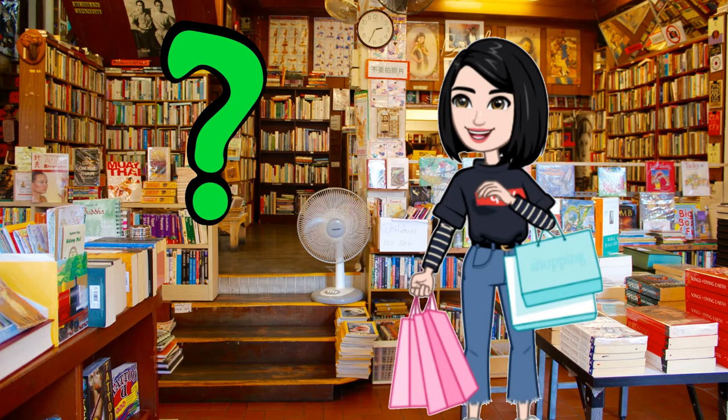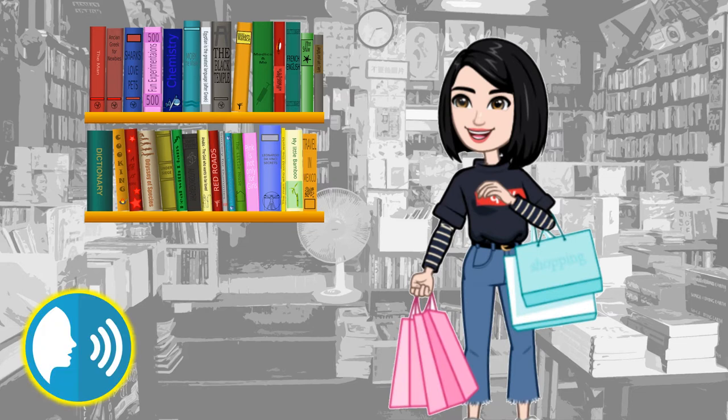What does she buy at the bookshop? You say... Books. She buys books at the bookshop.